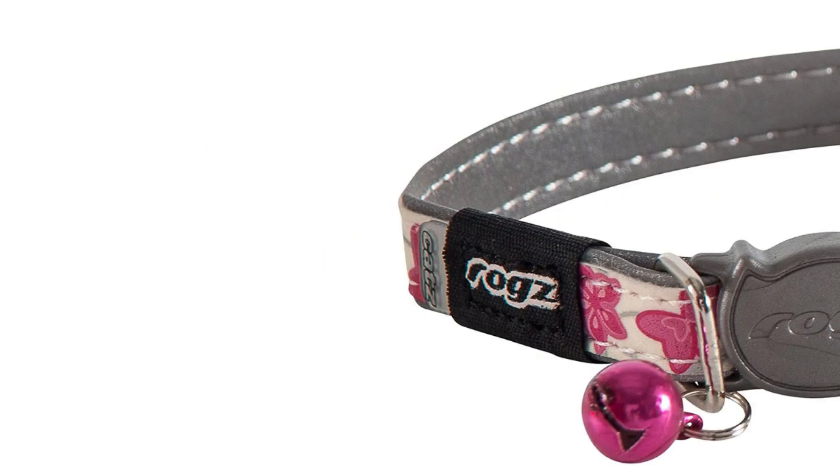The collar is available in various colors and patterns to suit your cat's personality. ROGS Cat's is a reliable choice for cat owners who prioritize a balance between safety and aesthetics.